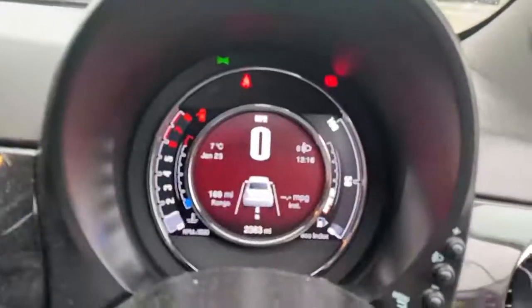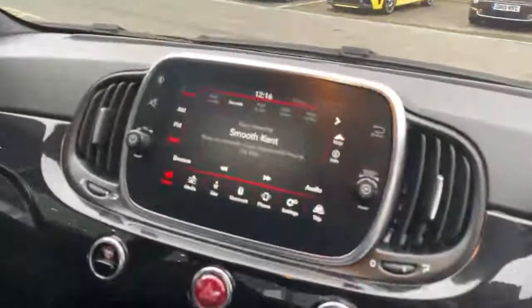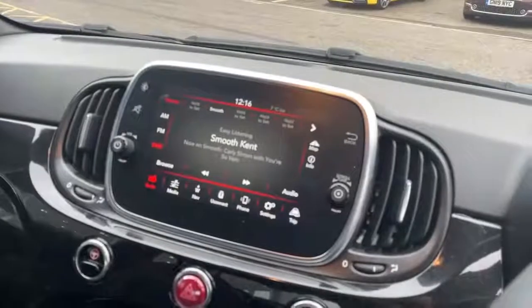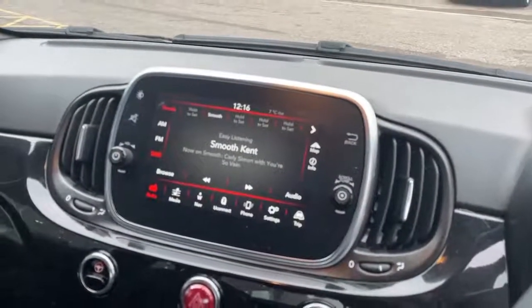Digital TFT dash screen with digital speedo showing current vehicle miles. 7-inch touchscreen with controls for the radio, DAB, Bluetooth, Bluetooth streaming, satellite navigation, Apple CarPlay and Android Auto.